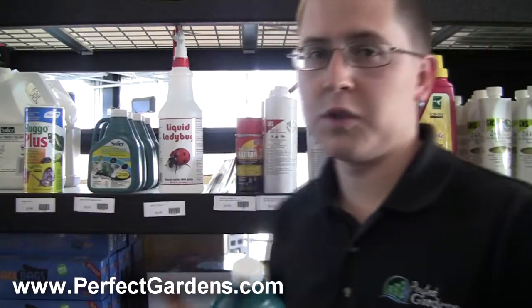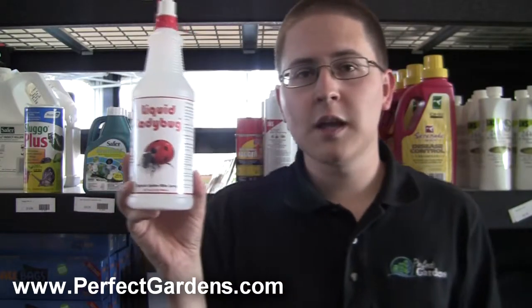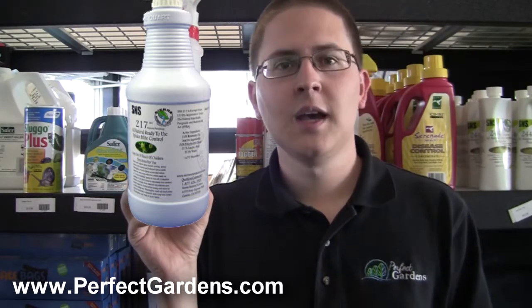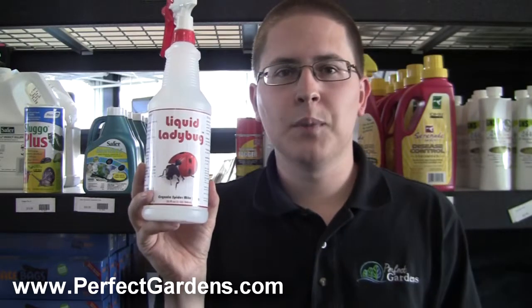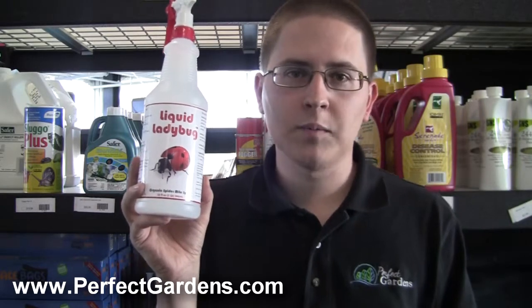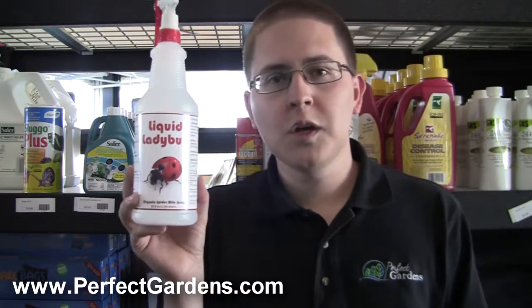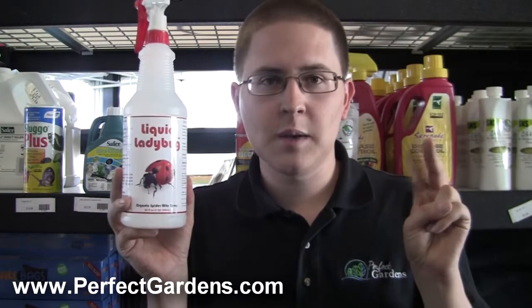What we also do as an extra measure is use a product like Liquid Ladybug. Another product we really like is SNS 217, made by Sierra Natural Science. That's a really great product specifically for spider mites, while Bioneme will take care of almost everything else. These spider mite-focused products address what is really the most common bug problem I've seen both online and in store. Spider mites are usually the number one problem, though you won't be limited to just those.